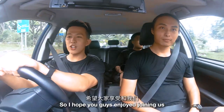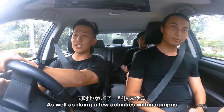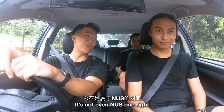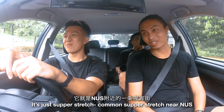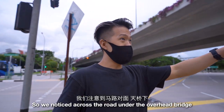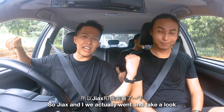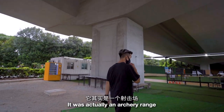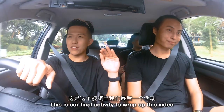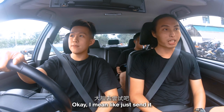That's pretty much it for activities in NUS — I hope you guys enjoyed joining us for a full day of rating study spots and doing activities within campus. Yesterday when we were filming episode 2, we noticed an archery range across the road under the overhead bridge. Jax and I booked a slot, and right now we're going to try it out — this is our final activity to wrap up this video. We're just gonna send it!